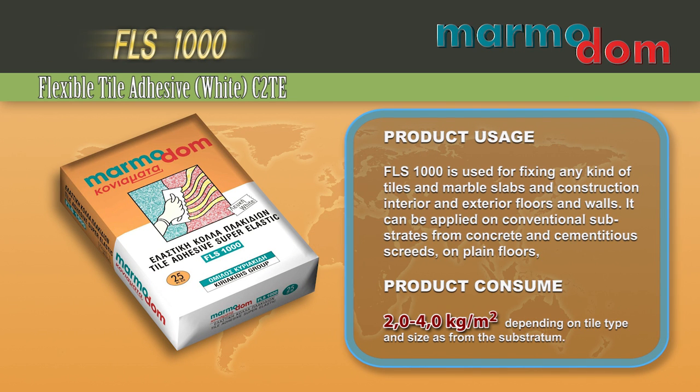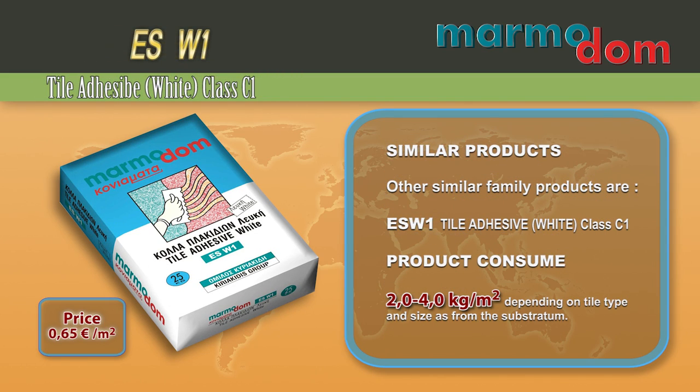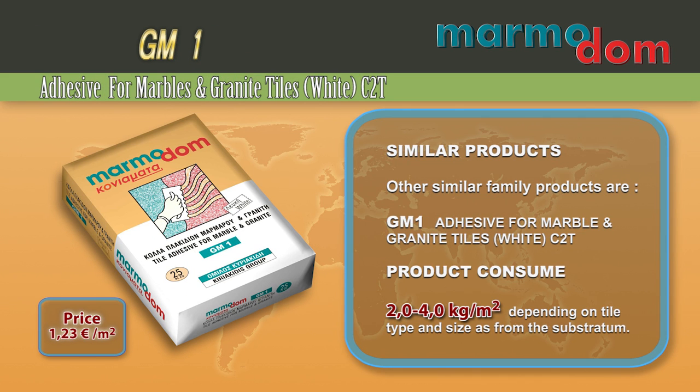FLS1000 is used for fixing any kind of tiles and marble slabs in construction of interior and exterior floors and walls. It can be applied on conventional substrates from concrete and cementitious screeds, on plain floors, on surfaces constructed with light building elements, on metallic surfaces, on areas with relatively high humidity, and on floors and walls with increased demands on temperature changes. Other similar family products are ESW1, FK10W and GM1.